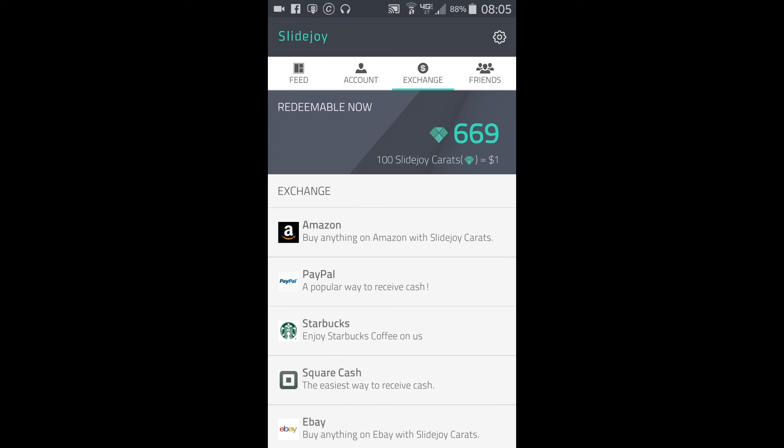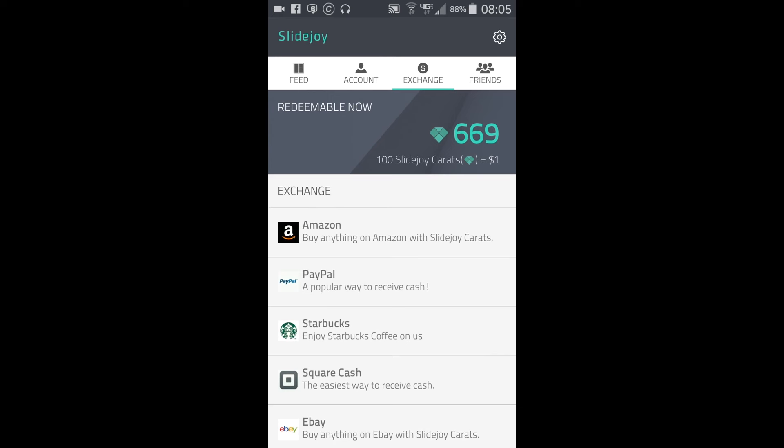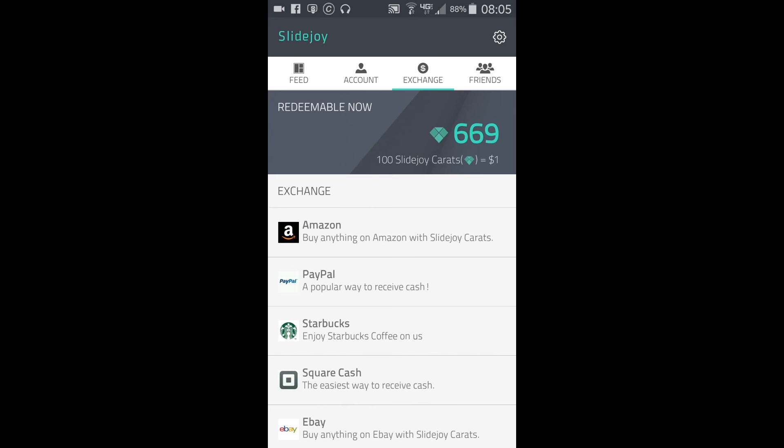Another thing they changed — which I can kind of understand but is also a little annoying — is you no longer get shown money. It now shows you what's called SlideJoy carrots. I understand why they did this: they want to show you increasing bigger numbers because people are always happy when they see big numbers. This does transfer straight over to real money, so this would be nine dollars and 28 cents or six dollars and 69 cents in real money. I would still rather have it displayed in dollars, but this doesn't bug me too much.